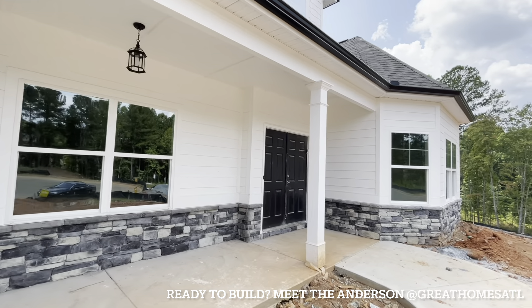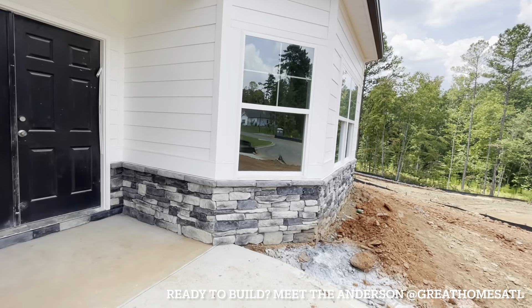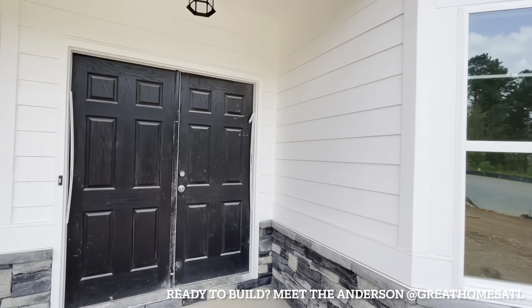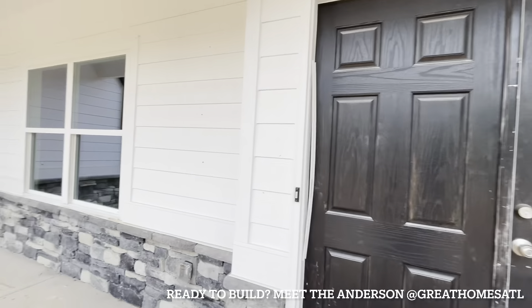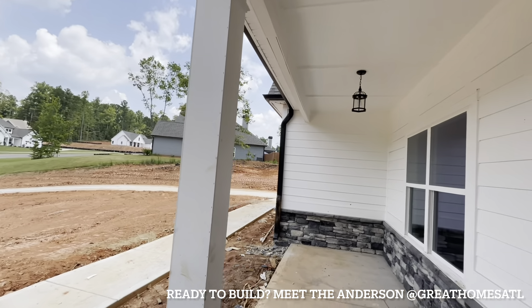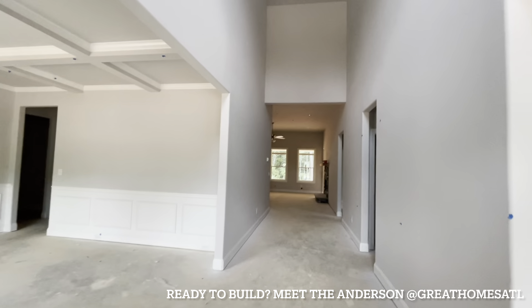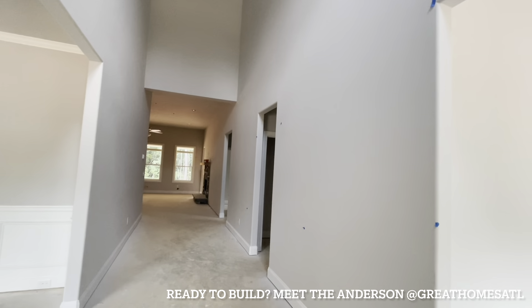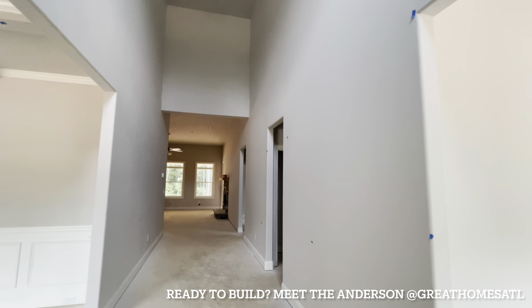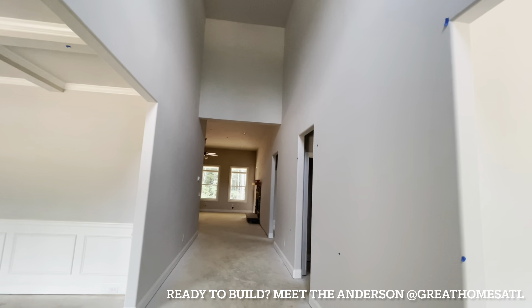See the covered front porch on this one? I like the stone water table — that's when you see it at the base of the home. Double doors on this one. Just imagine sitting out on your front porch. This may be the Anderson floor plan, but I have to double check.